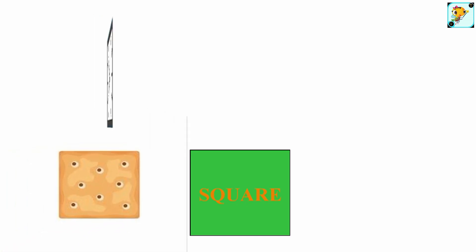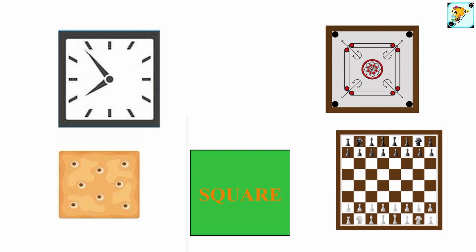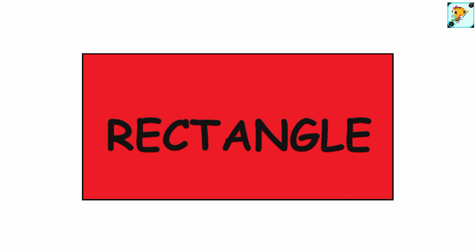Square — this is a shape of a square. What things can we find that are squares? Rectangle — this is a shape of a rectangle. What things can we find that are rectangles?